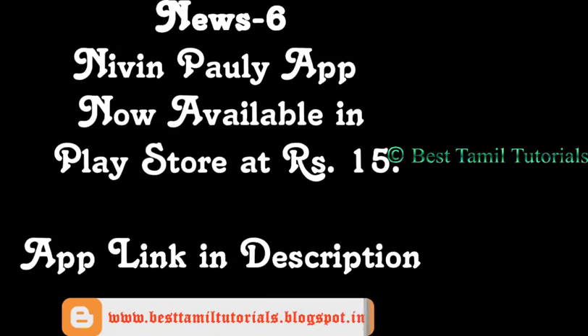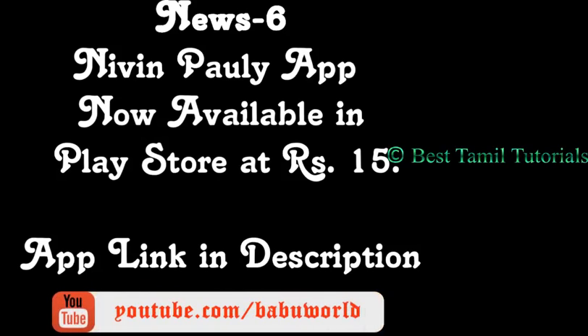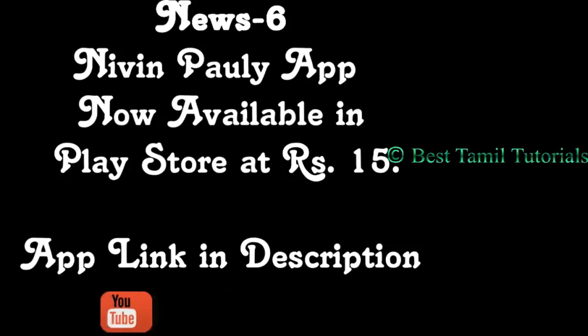If you want to see it, you can see it's Navinpally. If you know how much you are going to know, you can click on a Google Play app. It's available in the Play Store, and the link will be available in the video. When you click the page, you can go to the app. It's free.